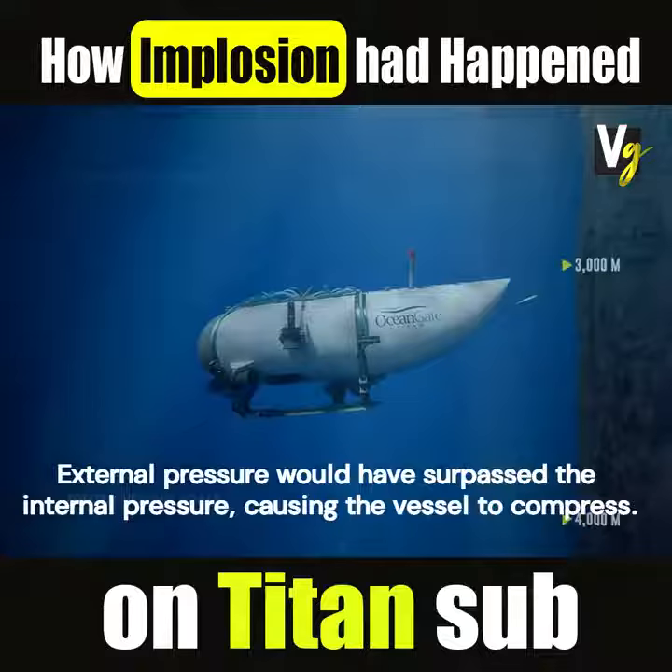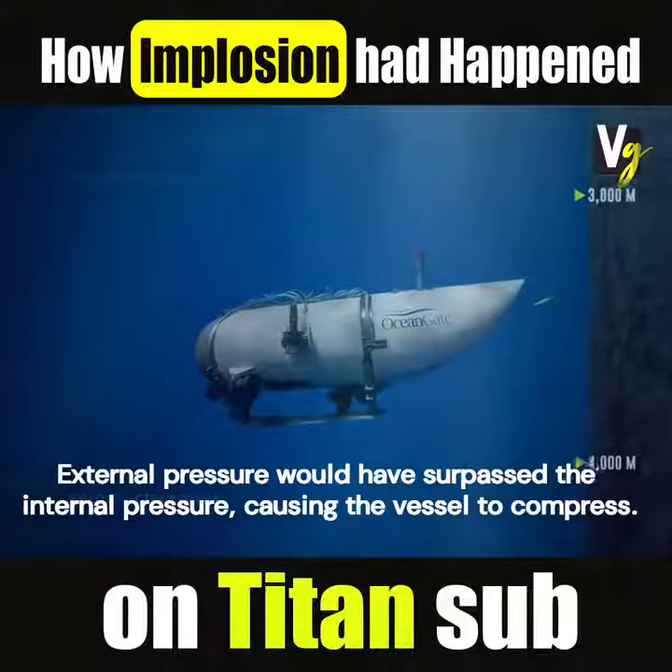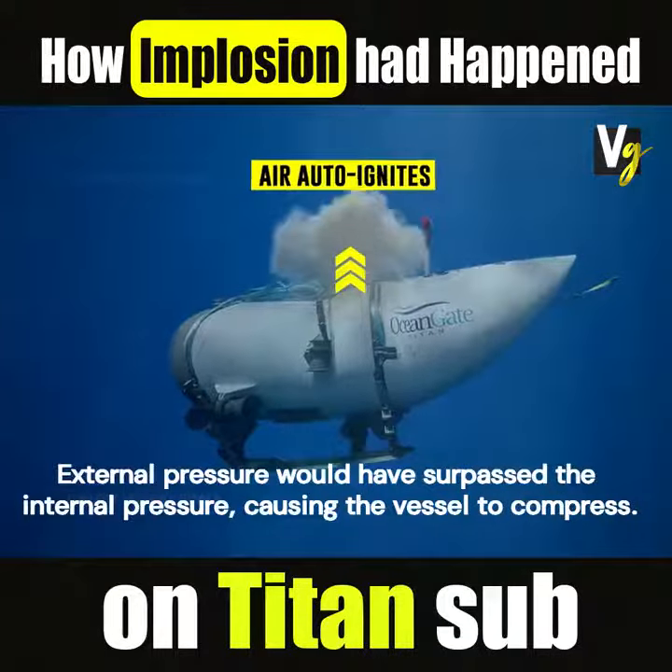In the event of a structural rupture, the external pressure would have surpassed the internal pressure, causing the vessel to compress.